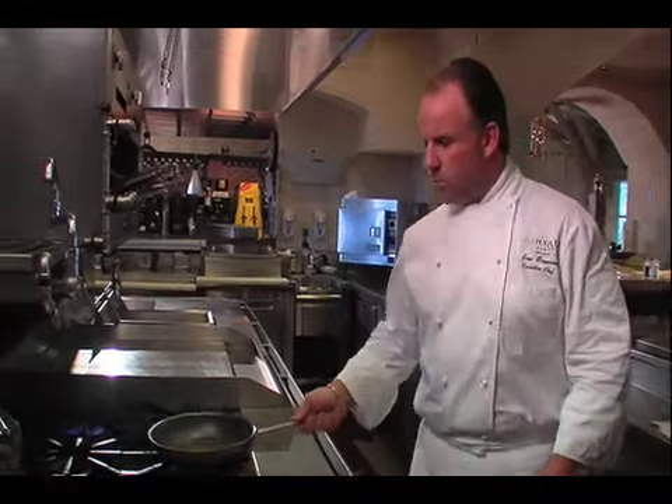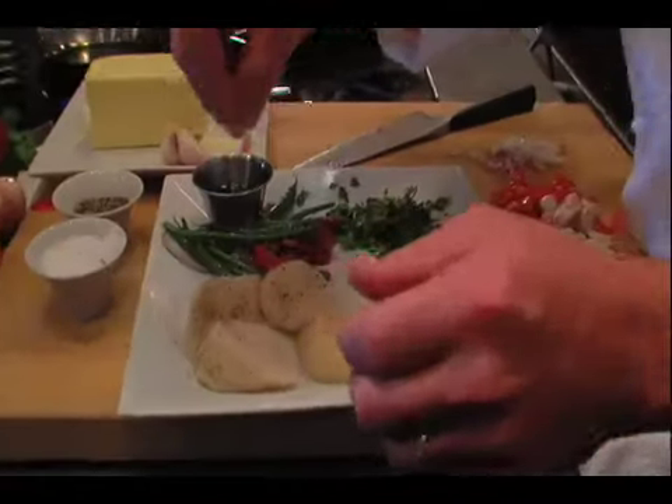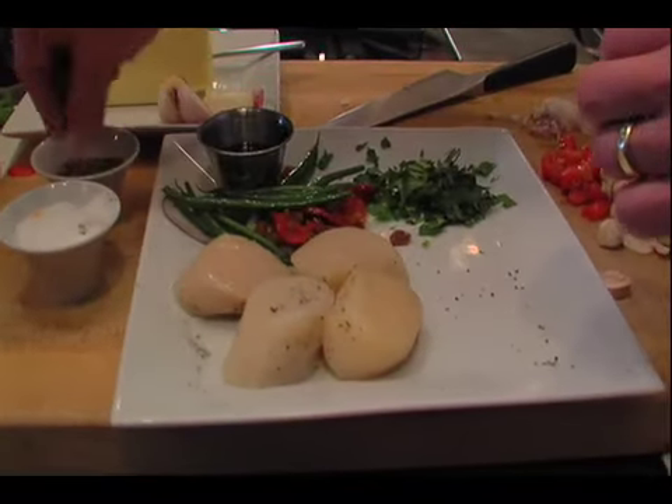My name is John Benson. I'm the executive chef here at the beautiful Hyatt Regency Coconut Point Resort and Spa. One of the great things about my job and the job of a chef is we consider ourselves to be artists. Our paint is our food and the product that we can pull in, and our palate is the dinner table and our plates that we present, and we love doing it.